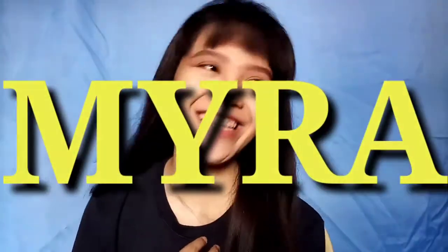Hello! What's up, Mga Mangga? It's me again, Myra. And today, I am going to dye my hair!